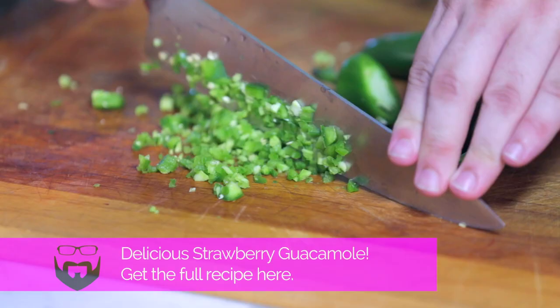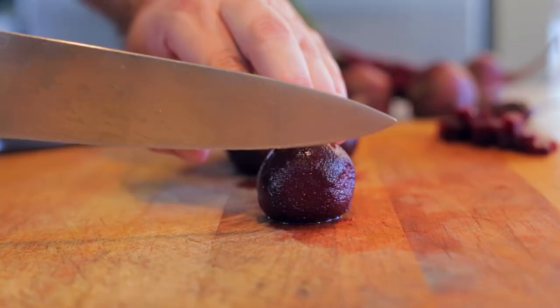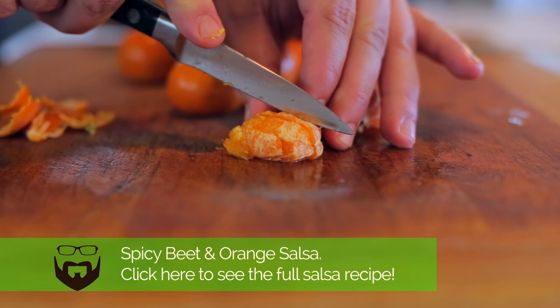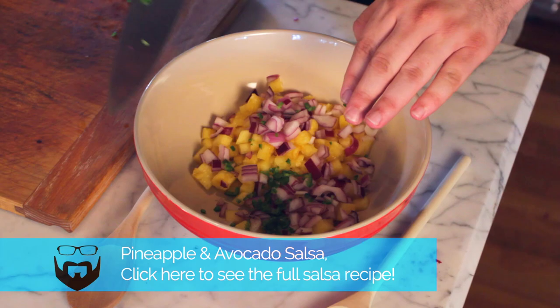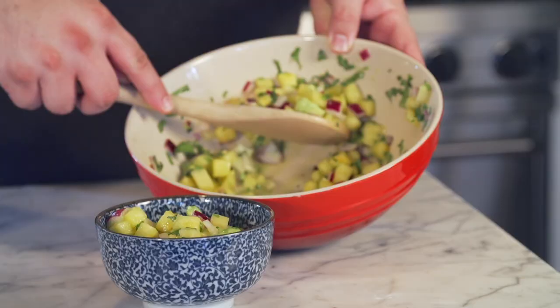Next up we have a strawberry guacamole. And one of my personal favorites, a beet and orange salsa. If you're a pineapple lover, you're going to love this pineapple avocado salsa. And while kumquat is the worst word in the world to say, the salsa itself is pretty damn tasty.